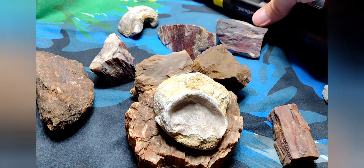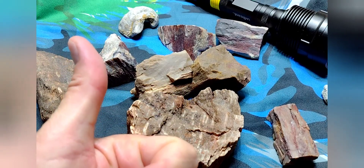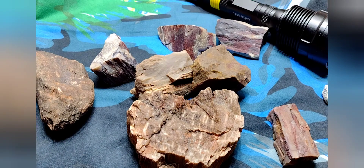Guys, that's my trip out to the southern Nevada desert. I appreciate you guys watching — please like my videos, subscribe if you haven't. Thank you very much for watching and have a great rest of your week. Bye!